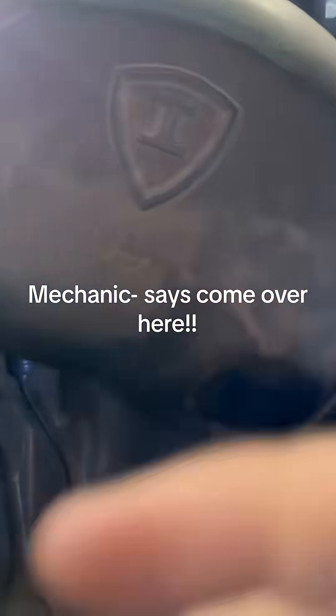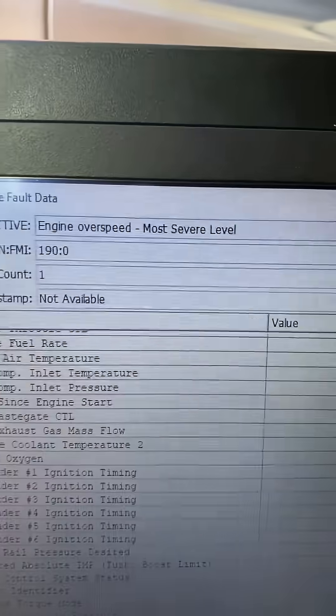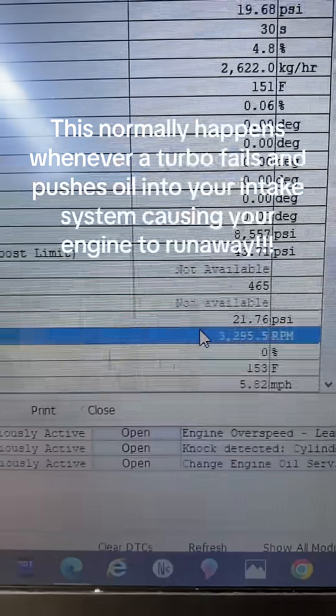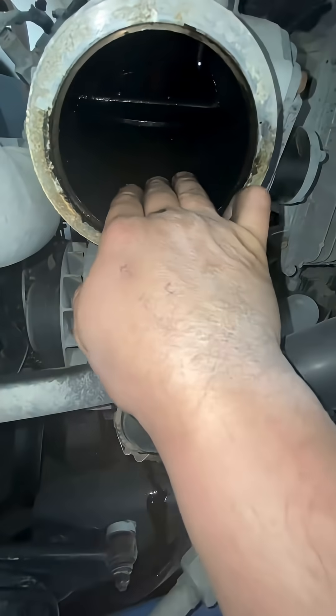Mechanic says come over here. Looking at the ECM data, it does show your engine RPM went way over the limit — not good. This normally happens whenever a turbo fails and pushes oil into your intake system, causing your engine to run away.